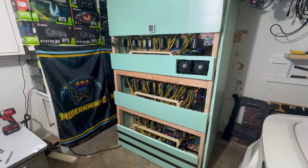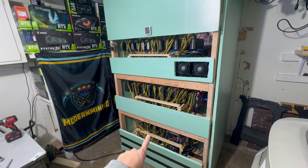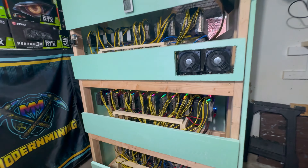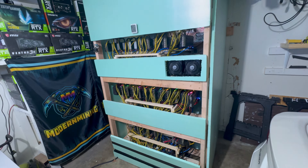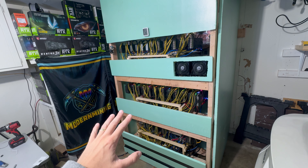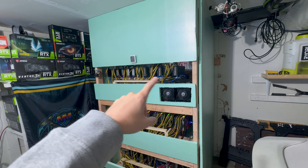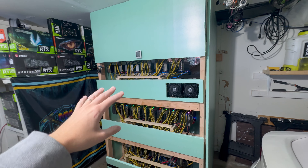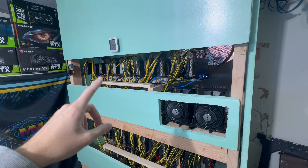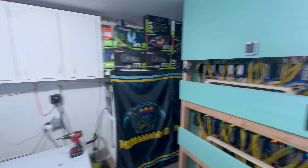Okay so this is what the farm is looking like. This rig on the bottom is shut off — this was mainly Hynix cards and I'm in the process of selling those off. This is my RGB rig in the middle, 12 3070s — that's the one that never got turned off, it's been running this whole time even when profits were super low. I just turned this other one back on yesterday: 12 cards, a mix of 3060 TI and 3070.